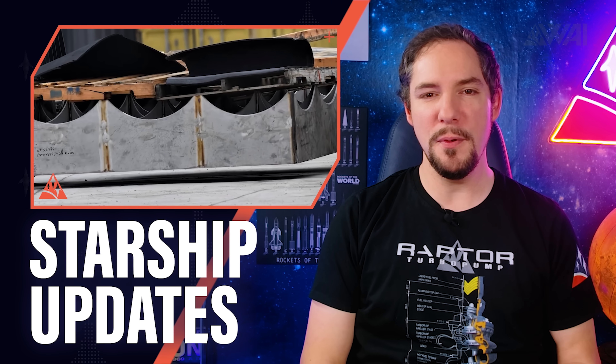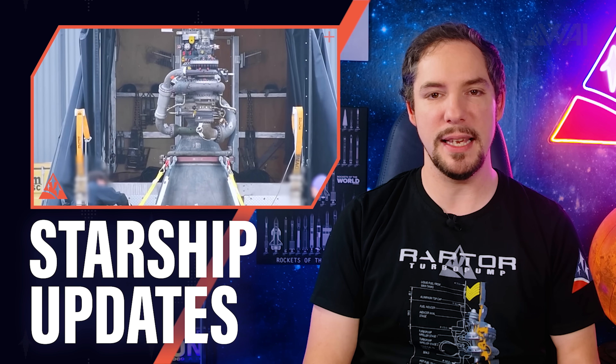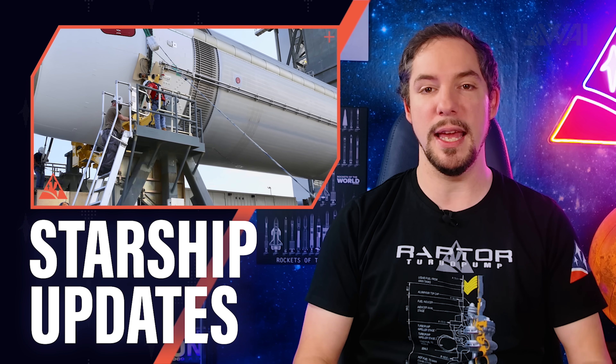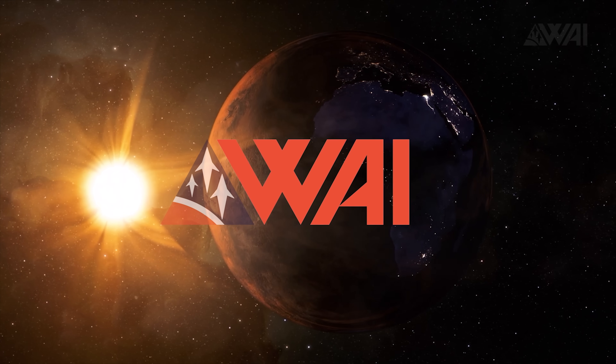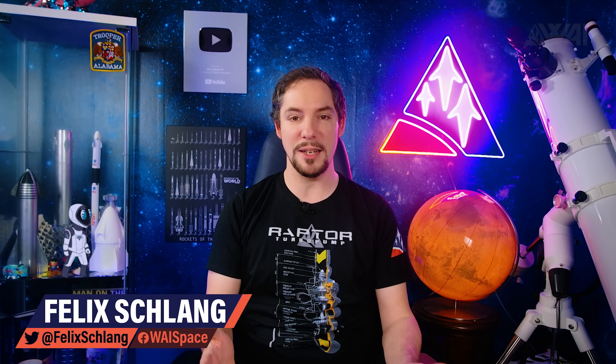Today I'll explain to you what a flight-proven Raptor and a Super Heavy grid fin look like, what plans SpaceX has for the Starship and Super Heavy orbital launch mount, and what's happening at ULA and Blue Origin to counter SpaceX's lead in reusable rockets. My name is Felix and I am your host for today's episode of What About It? There has been a lot going on in the space industry lately, so let's dive right in!